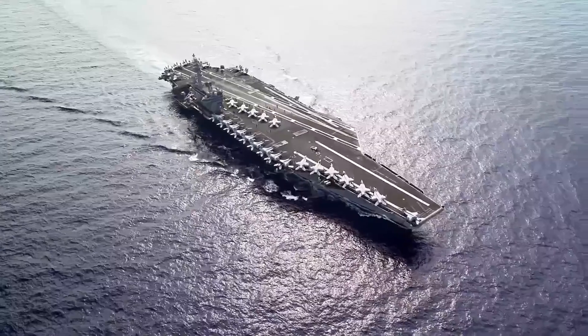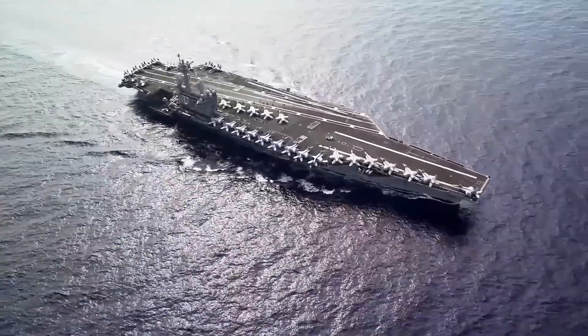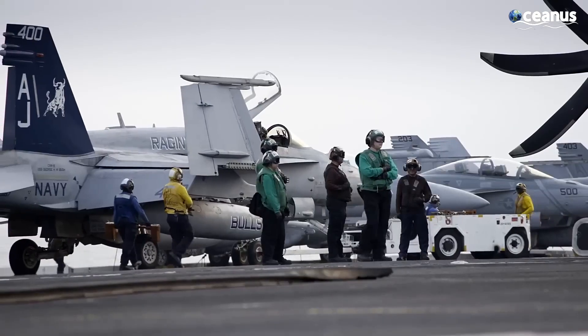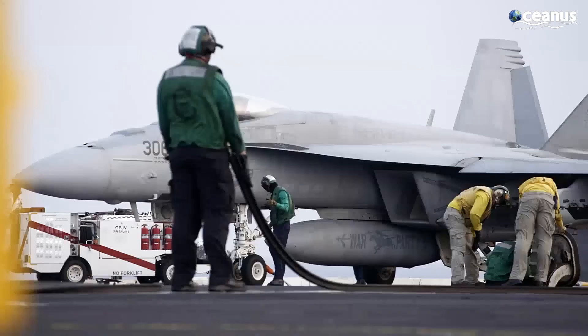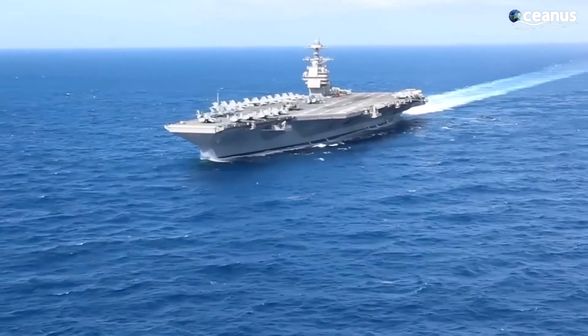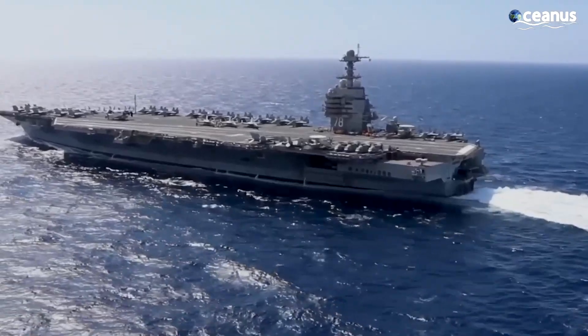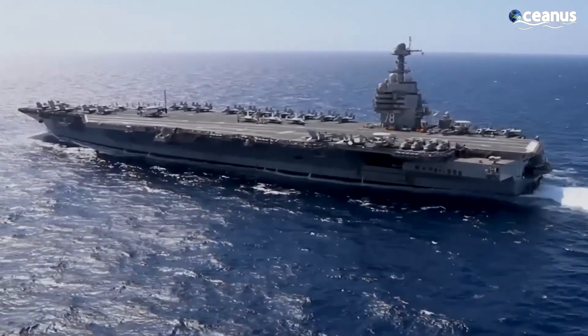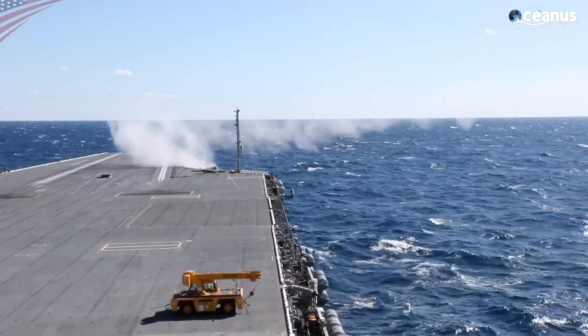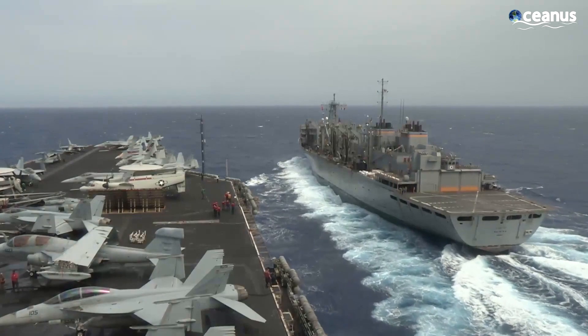Hello, everyone, and welcome to another episode of Oceanus. Aircraft carriers are one of the most important machines for the Navy and can change the consequence of war straight away. Due to its size and technological advancements, it takes years to build an aircraft carrier.